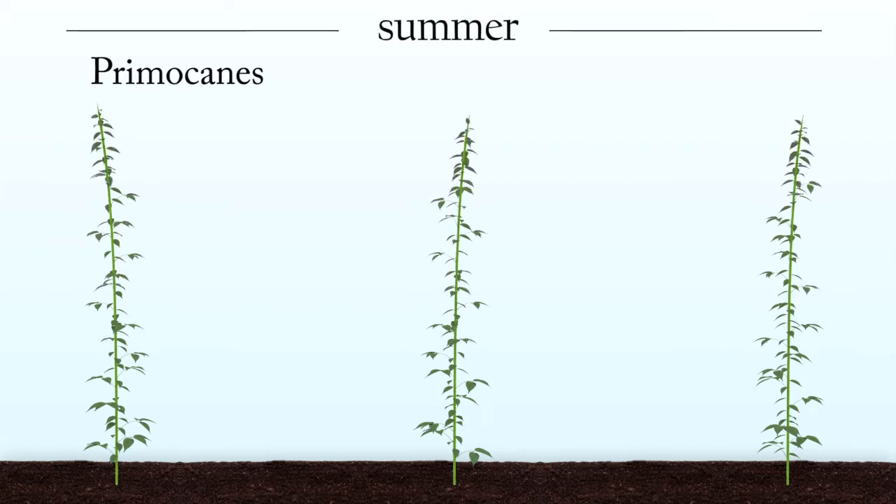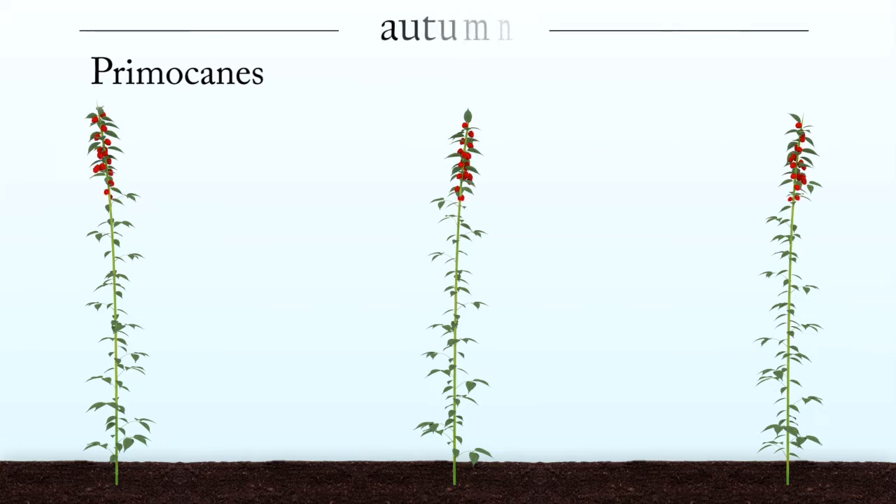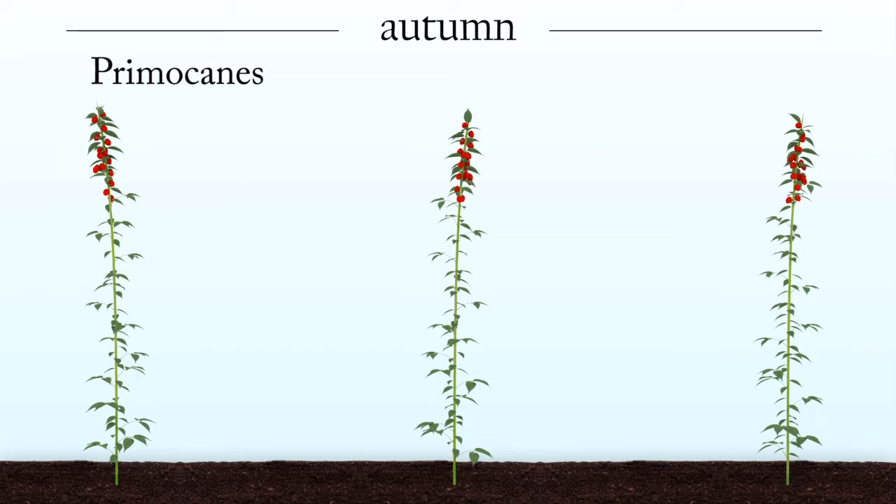Sometime in the late summer or early fall, canes will stop growing and flowers begin to appear starting at the top of the canes. The primocane flowers continue to appear and develop into fruit that ripen over several weeks from August through October, depending on the variety being grown.